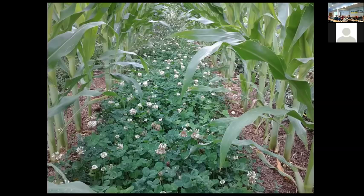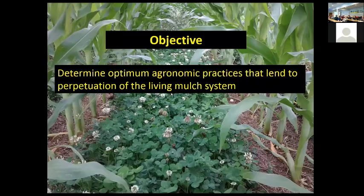This picture shows what we like to see: organic matter laying on the soil surface releasing its nutrients, corn looking pretty good, and a great population of clover between the rows. As the corn grows it will shade the clover, and the clover will start dropping its leaves — right about now is when we're getting canopy closure and the clover is starting to drop its leaves. Our objective is to determine the optimum agronomic practices that lend to the perpetuation of a living mulch system.